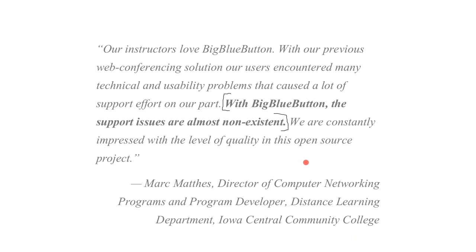My first two jobs were actually at a support desk, so I have a pretty good sense of what it's like to support software. Now, as we develop BigBlueButton, we try to set it up so it won't take a lot of effort to support. That's all we can do — we just do our best.